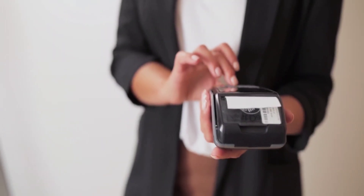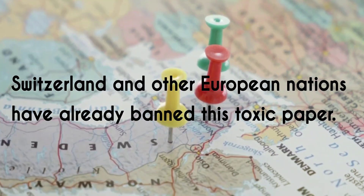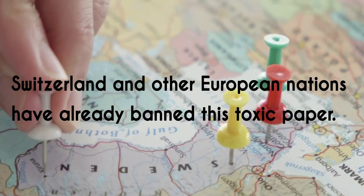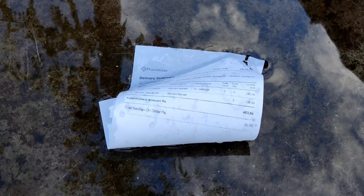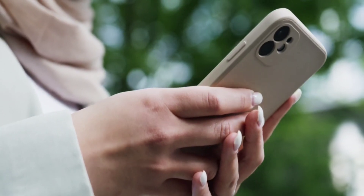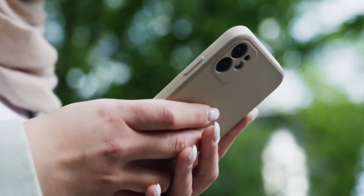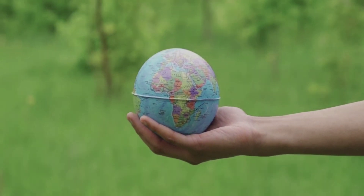Why is this paper still in use if it is so harmful? Countries such as Switzerland and the European Union have already banned it. But until this paper is banned in all other countries as well, avoid taking receipts. The best option is to switch to e-receipts that are texted or emailed to customers, and look for phenol-free paper if you must give a paper receipt.